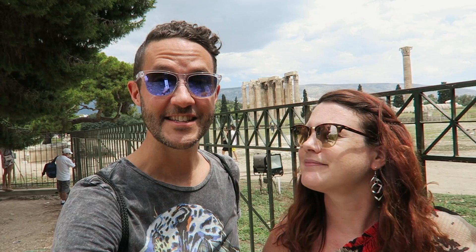Right behind us here is the Temple of Olympian Zeus, dedicated to the god Zeus. You actually have to pay to get in — about six euros — and we did not pay. Construction started in the sixth century BC. Construction started in the sixth century B.C. — crazy — and it took 600 years to build.